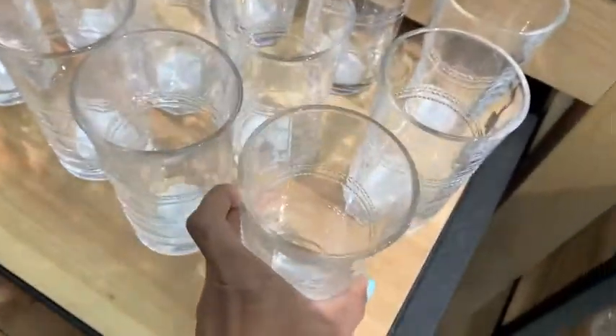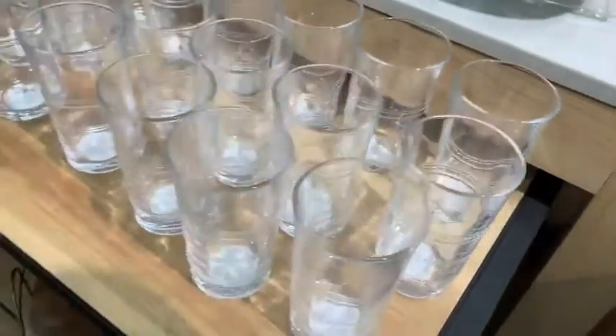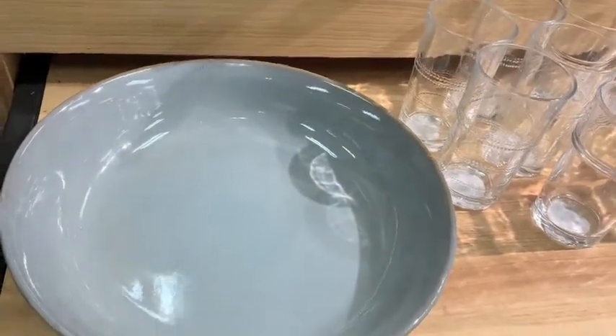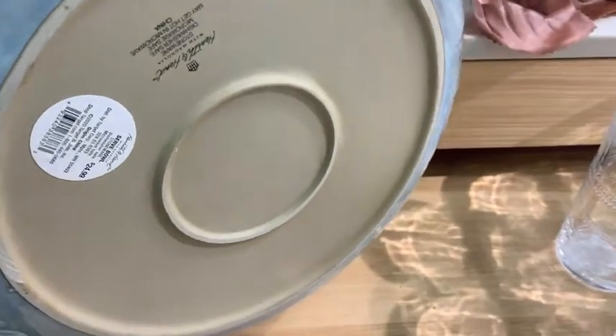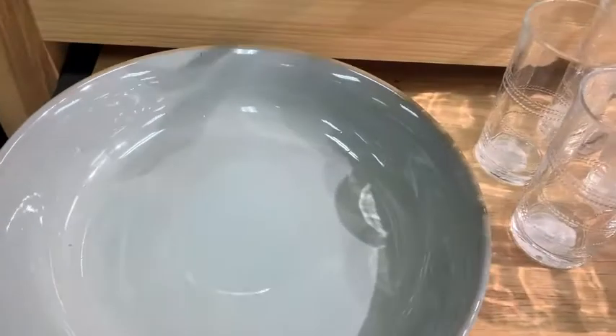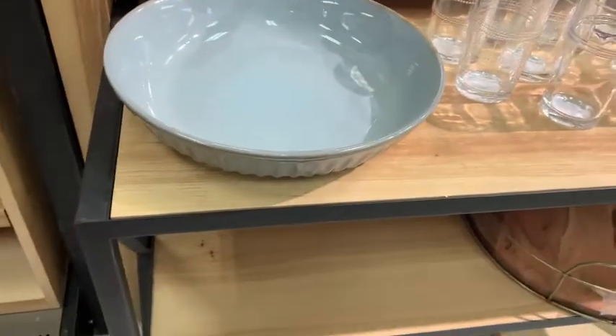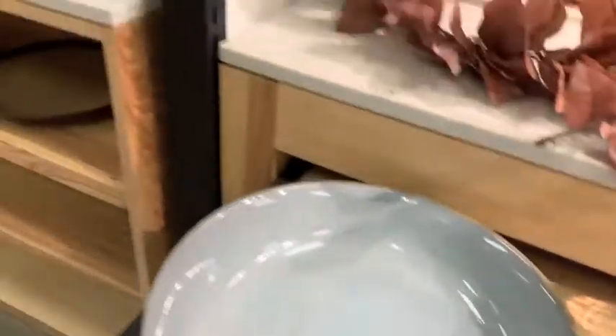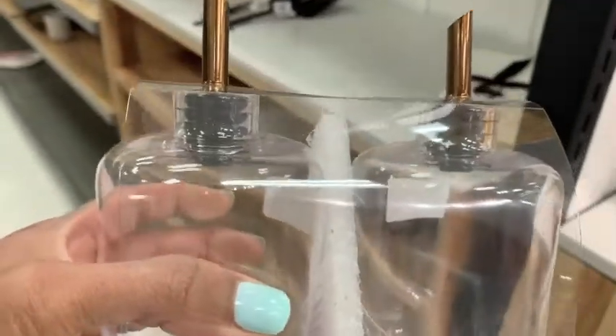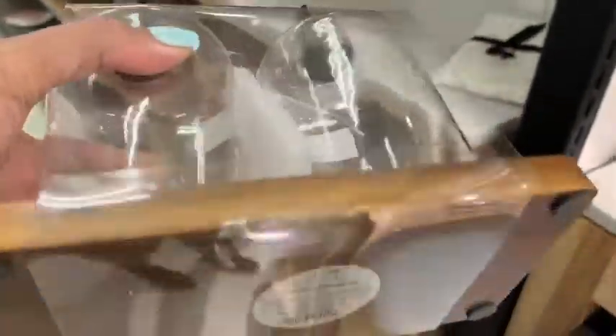We're going to start out with the Target Hearth and Hand collection, and that was actually all of the fall that I found. These glasses — I don't think they are fall — but they were really cute and a really great price if you are in the market for some new glassware. This huge pan looked like a huge pie tin and I just love the color. It was only $24.99 for such a large piece — I thought that was a great price.